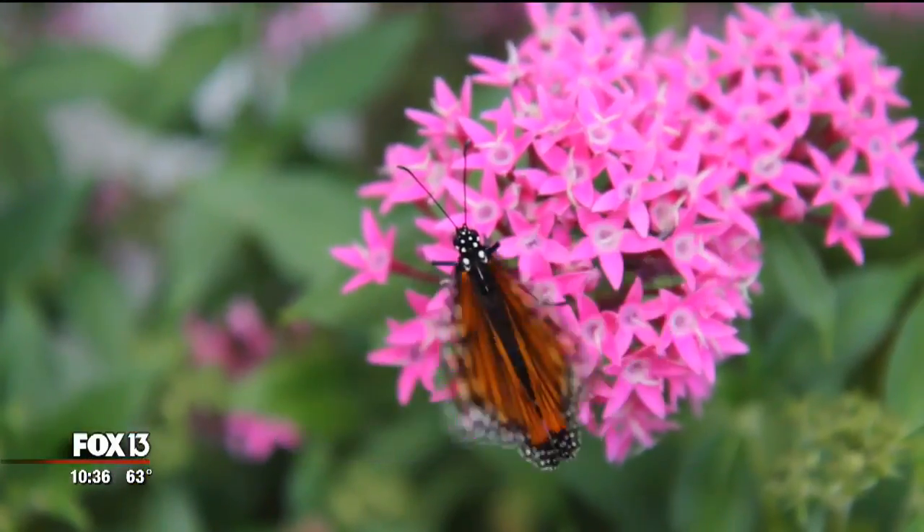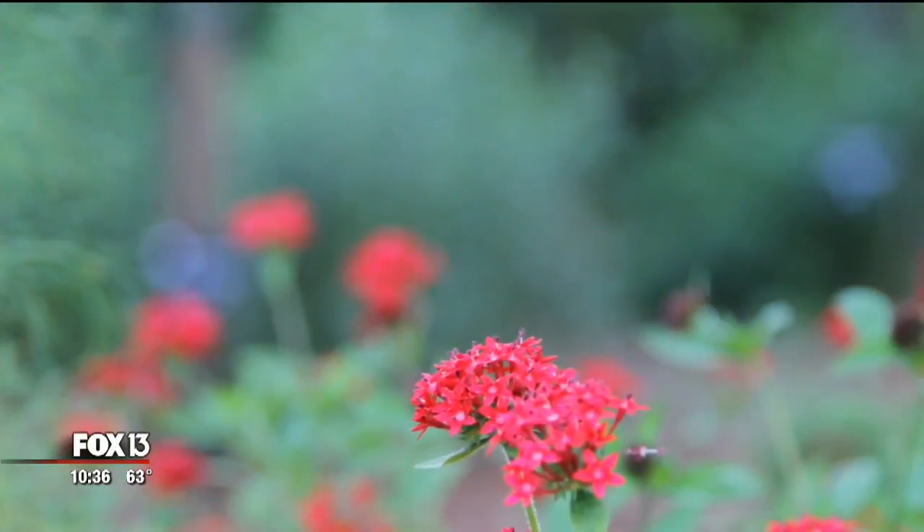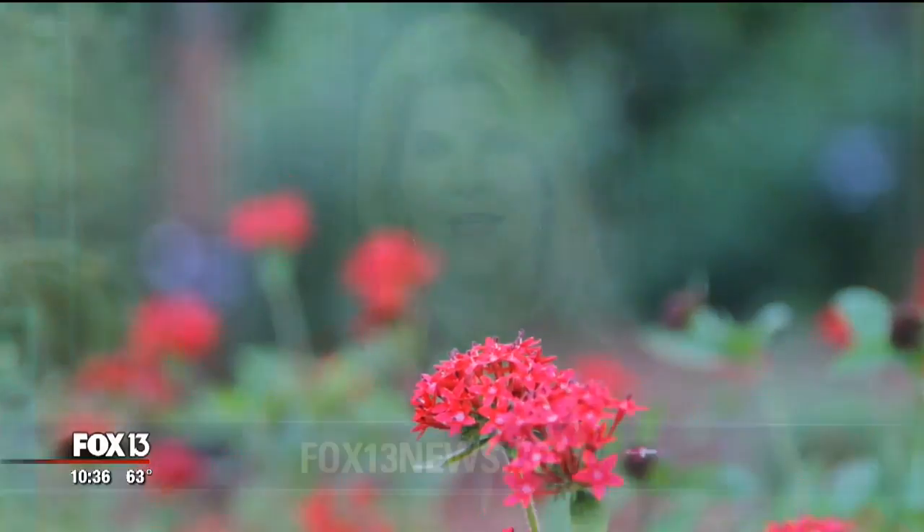Sorboni Banerjee, FOX 13 News. Sorboni posted links on our Facebook page about where to buy the right milkweed. For more information, head to our website, fox13news.com. Who knew? Now we know.